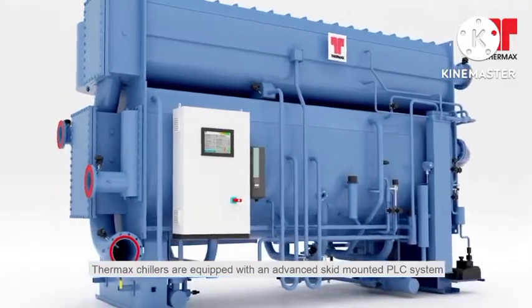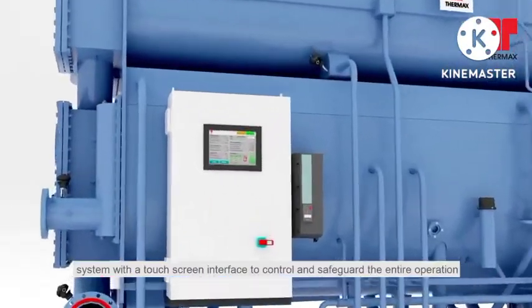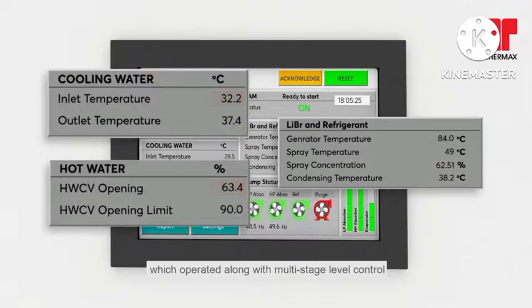Thermax chillers are equipped with an advanced skid-mounted PLC system with a touchscreen interface to control and safeguard the entire operation. Crystallization is prevented through real-time concentration monitoring and control, which is operated along with multi-stage level control.